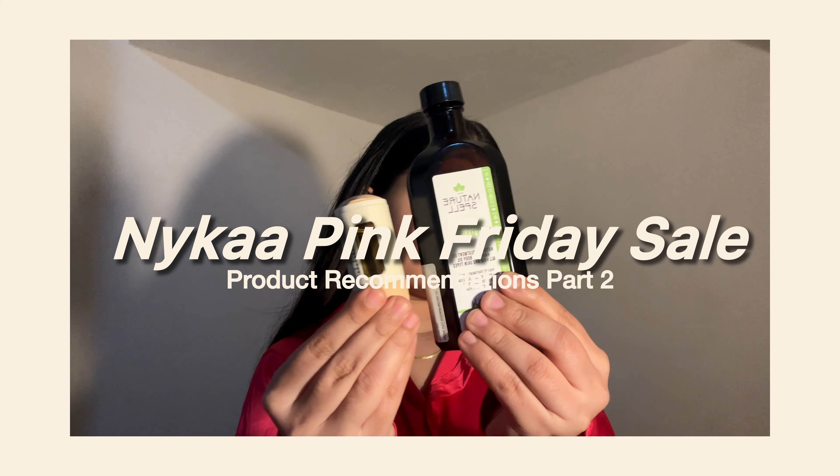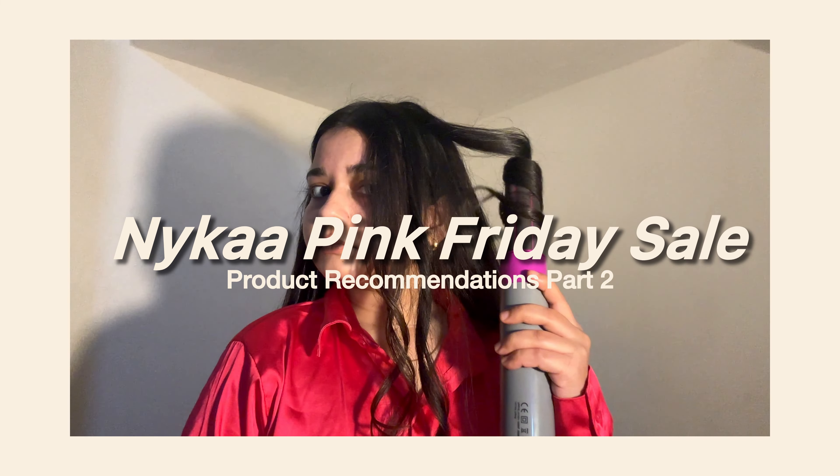Naika's Pink Friday sale is live and I'm here to share with you my top recommendations for you.